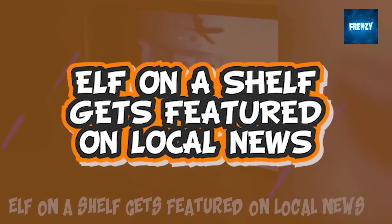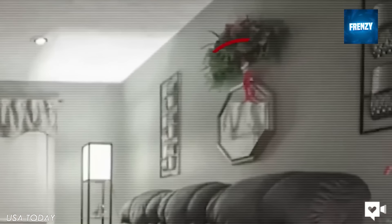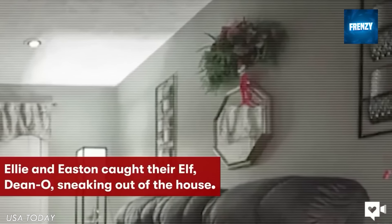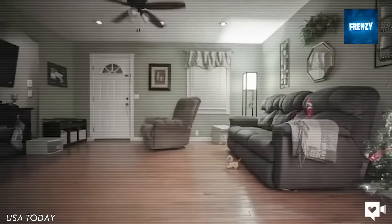Since you're basically not allowed to see elves on the shelf move because the magic will be reduced to dust, this dad decided to put up a camera to catch their elf moving around. His kid's reaction to the footage is superb. The clip is really rare so keep on watching.